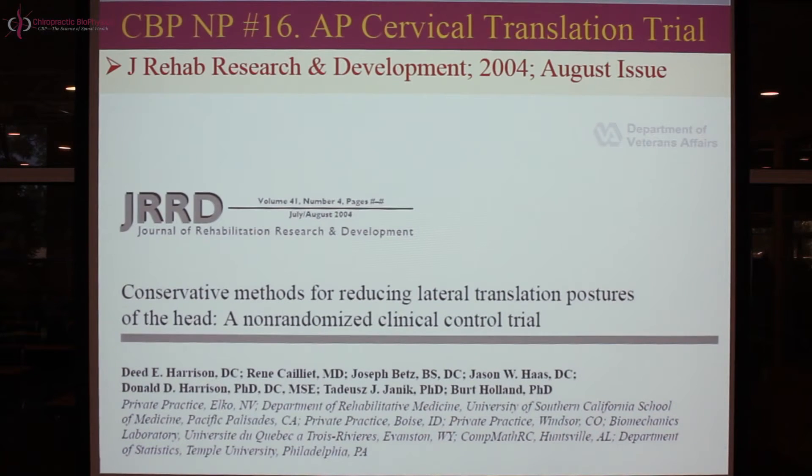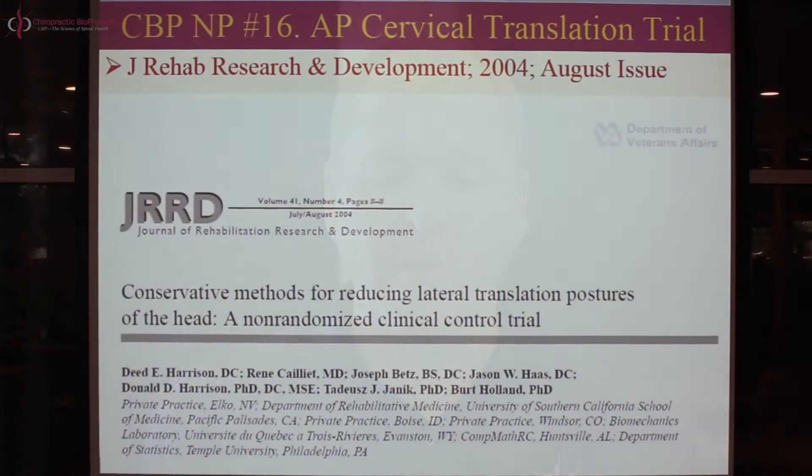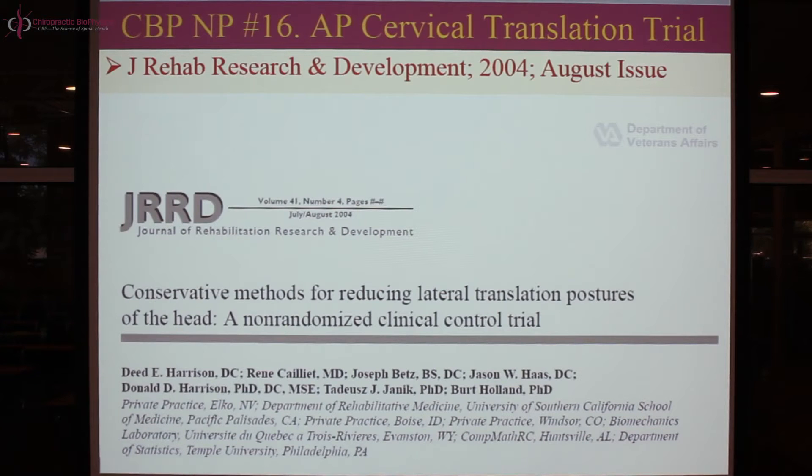So this week, this is our 16th research video presentation. It's on our AP cervical translation clinical control trial. It was in the Journal of Rehabilitation Research and Development in 2004, the August issue. The title of the paper: Conservative Methods for Reducing Lateral Translation Postures of the Head — a non-randomized clinical control trial.